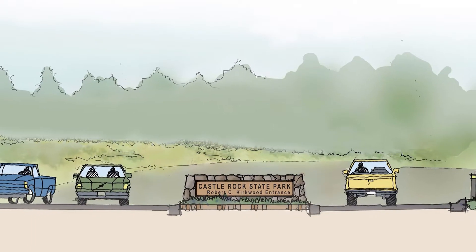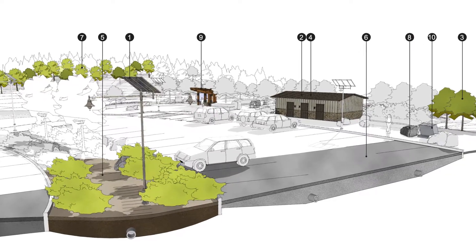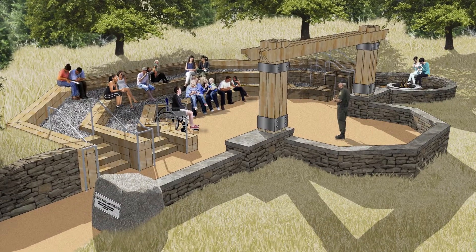California State Parks has been in an innovative partnership with Sempervirens Fund envisioning an entrance station that would provide increased capacity, safety, and accessibility. It will offer not only 90 safe parking spaces but also a beautiful welcome plaza as a rendezvous point for the many classes and recreational activities, a 60-seat amphitheater, water fountain, and a very nice new restroom facility.